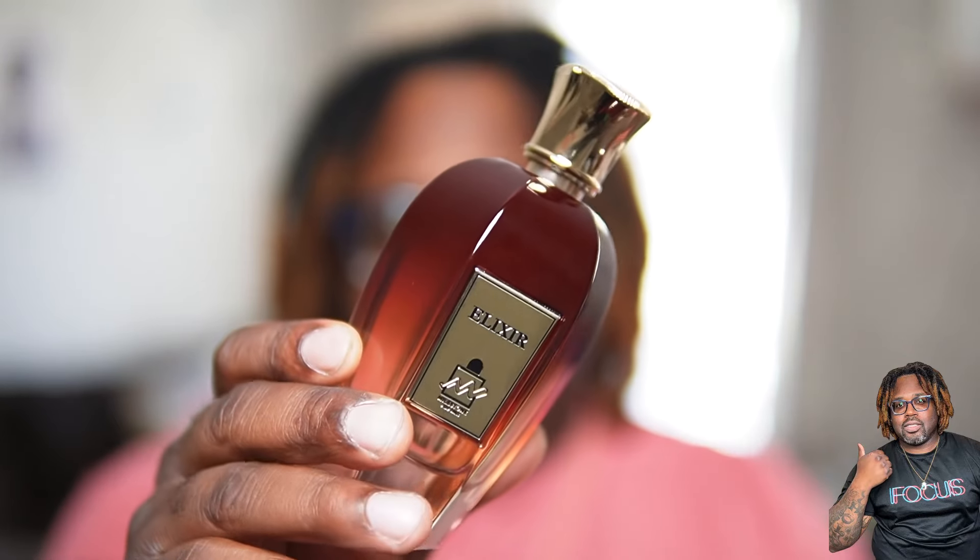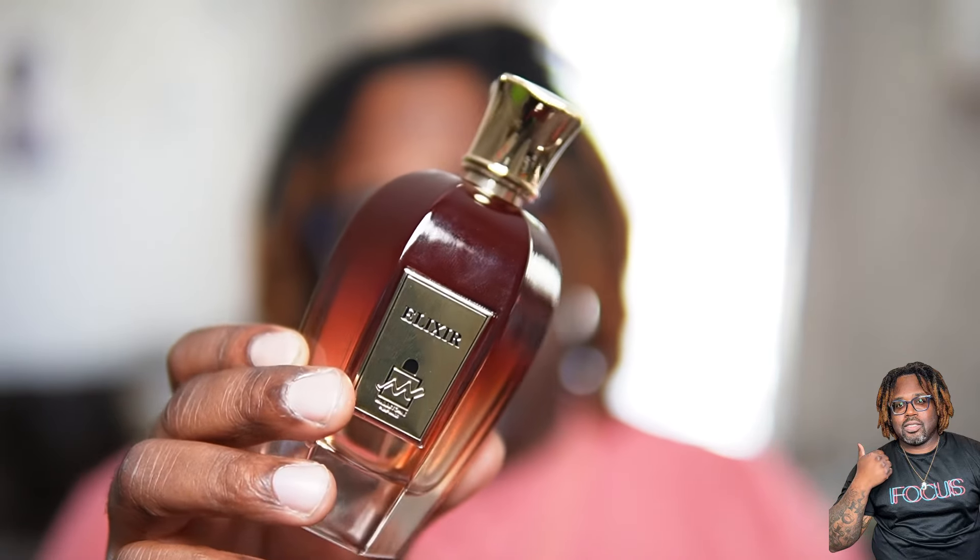If you guys are looking for a nice fragrance with some nice presentation to be sitting up on your shelf, you might want to check out Elixir from Milestone Perfumes. It's good — slightly above average. I got between that five-and-a-half to six-hour mark since owning the fragrance. I wore it to work and it passed the work test.